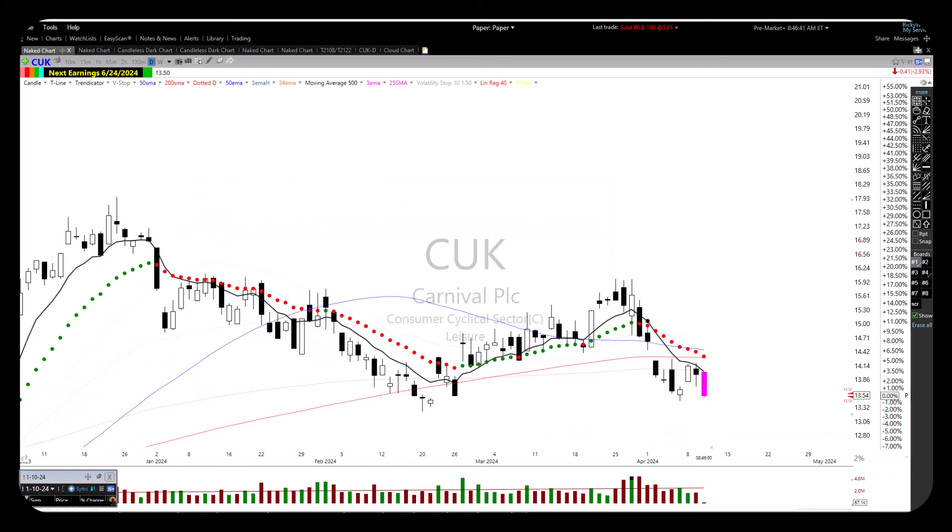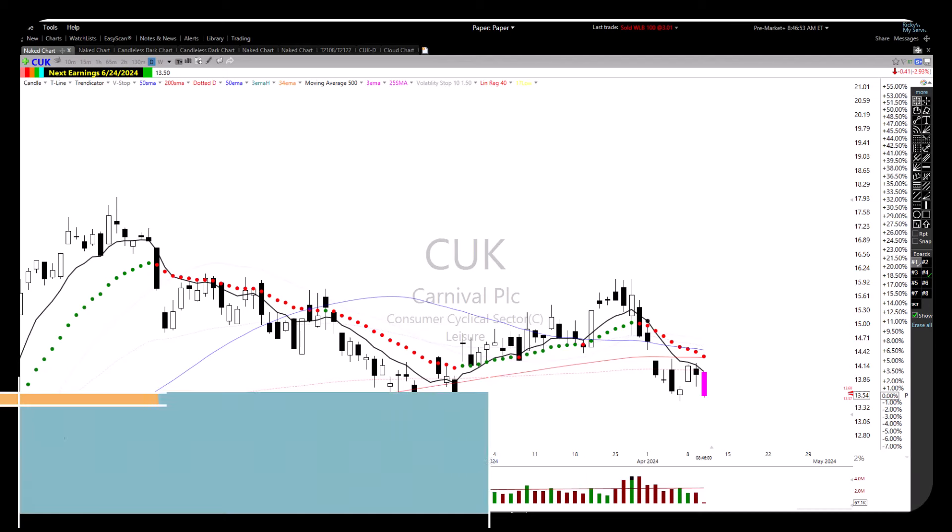Good morning, everyone. Welcome to Wednesday, April 10th. Glad everybody's here in the trading room. Thank you very much. Looks like the market is a little bit unhappy with that CPI number.